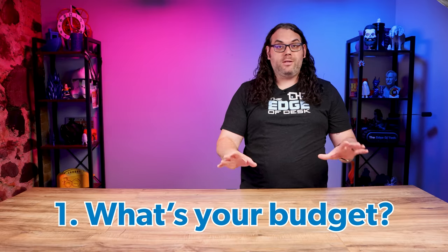The first thing we need to talk about is the budget. 3D printers can range anywhere from $100 all the way up to thousands and thousands of dollars. So it's really important to narrow down the budget that's right for you and the budget you feel comfortable with before starting this journey on finding a 3D printer. Once you get your budget in mind, that will really help you narrow down the printers you should be looking at.